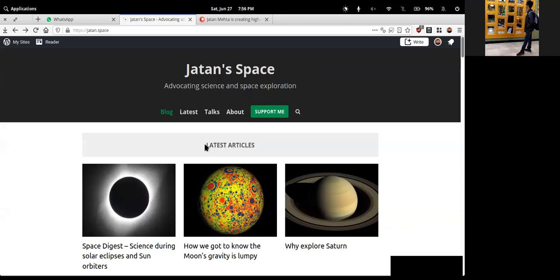After two hours of session the speaker wraps up, noting he'd like to take more questions in the chat. He introduces his website, jatan.space, and mentions that Nikilesh will share the link. The website contains articles across many space topics.